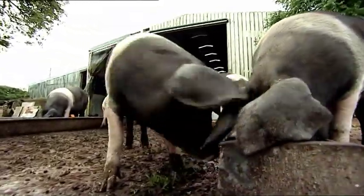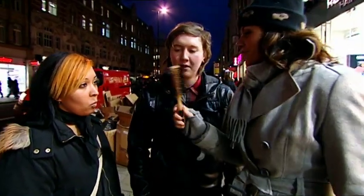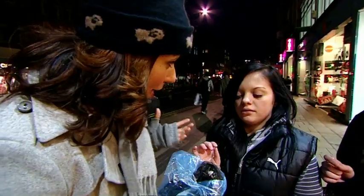If Rachel was upset to discover prawns in her hairspray, I wonder what she would have made of pig in a hairbrush. What's this? A brush. What are these bristles made out of? You should know this — you work in a hair salon. It's the hair of an animal. Any idea which animal? A pig.